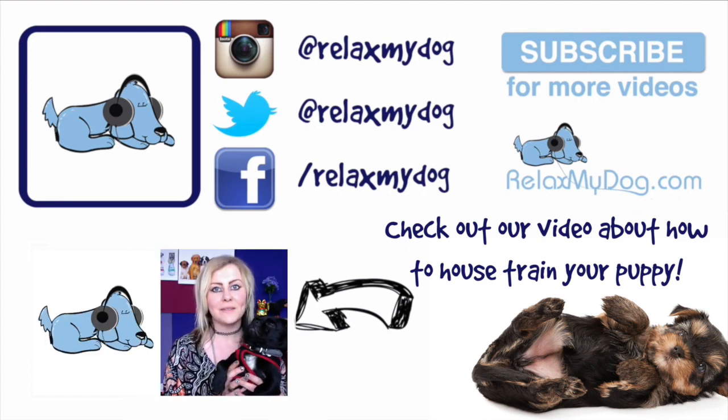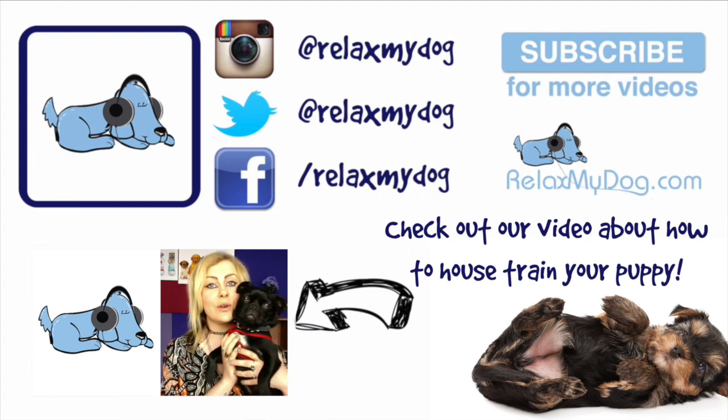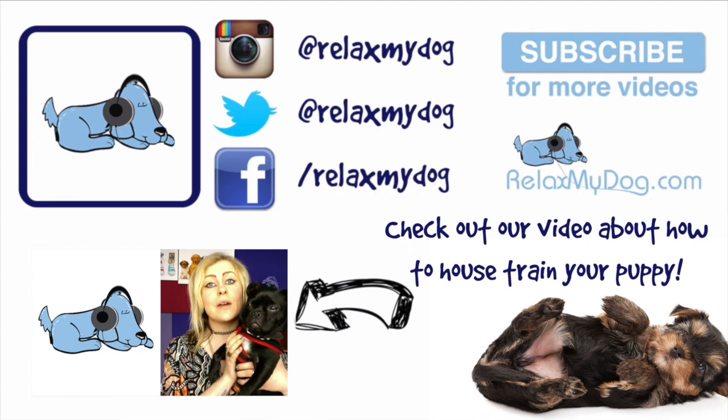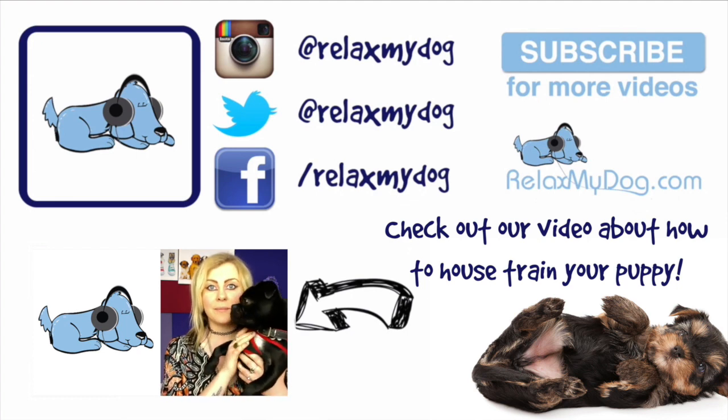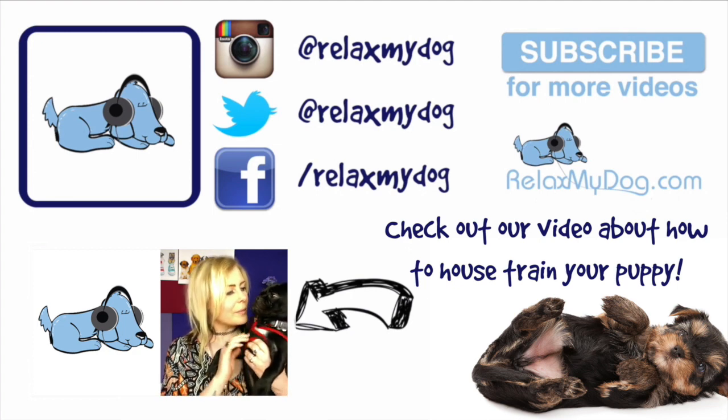Hi there, Nicole and Albert here from RelaxMyDog. We're here every week answering all of your doggy related questions. This week we're going to be covering the basics of house training your puppy. And it's actually my birthday today, so after that we're going to go and celebrate, aren't we Albert?